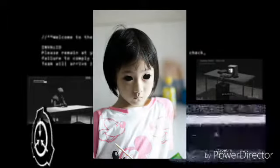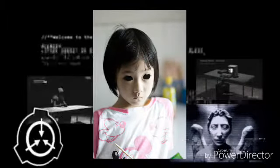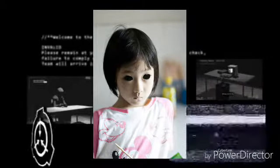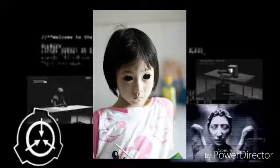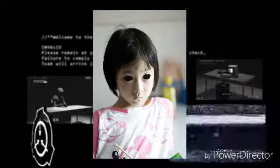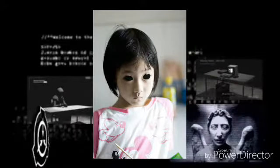Objet numéro SCP-134, Enfant aux yeux étoilés. Procédure de confinement spécial : SCP-134 est actuellement contenue dans une cellule spécialement conçue pour humanoïdes, mesurant 6 mètres sur 8.